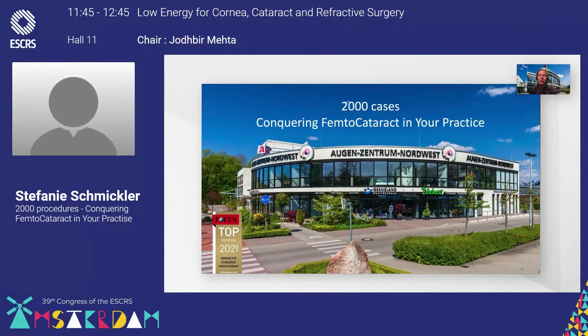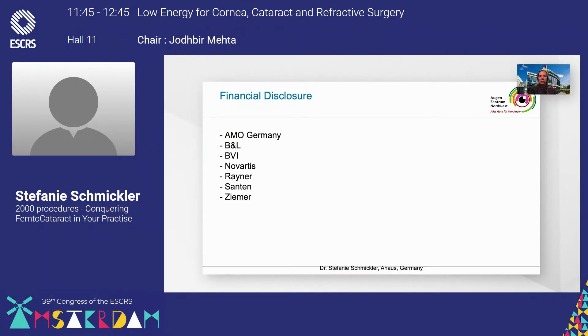Hello, I'm Stephanie Schmichler from Aarhaus in Germany and my topic will be 2,000 cases with femtocataract and how to start with it.